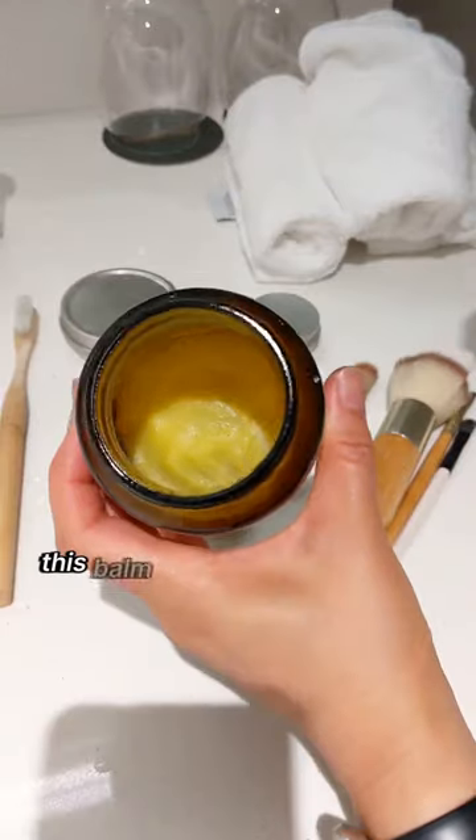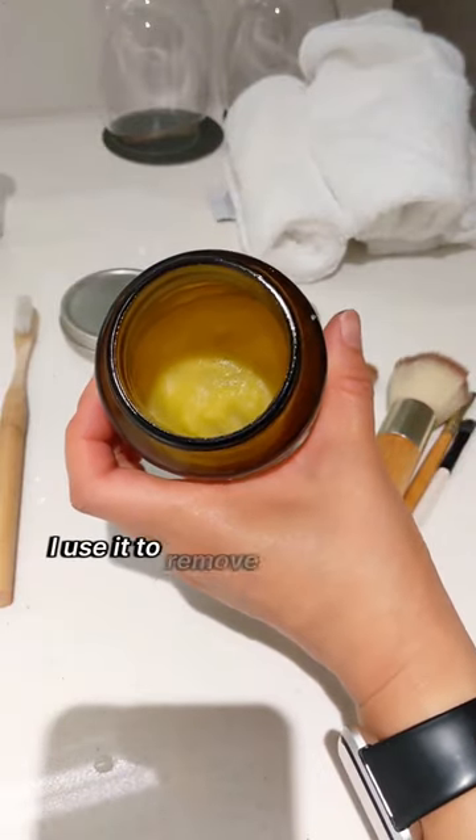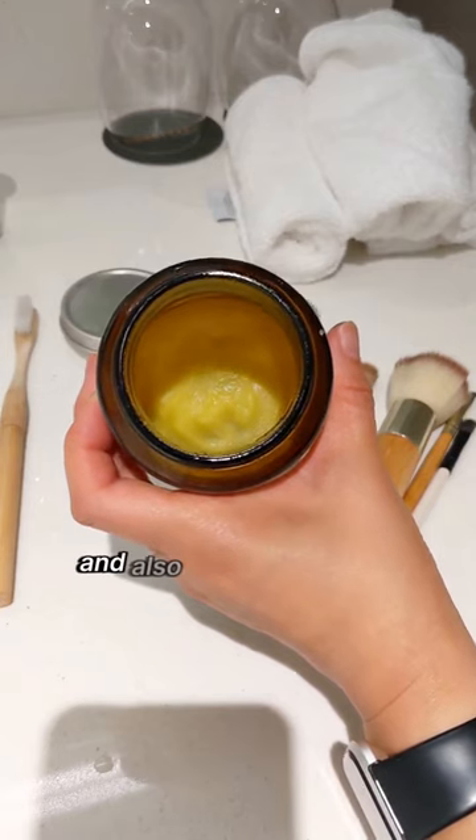I bring my own soap. This balm I made using olive oil — I use it to remove makeup, on my lips, and also to slug my face.